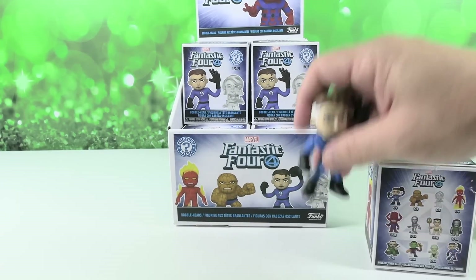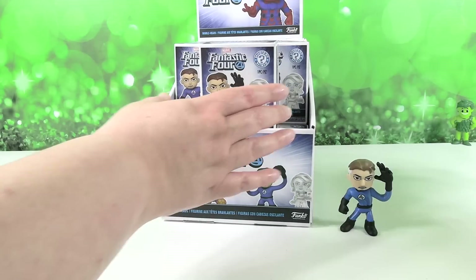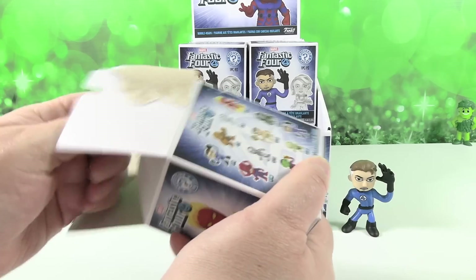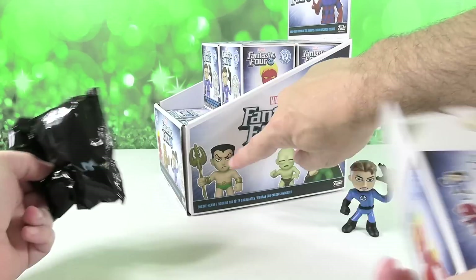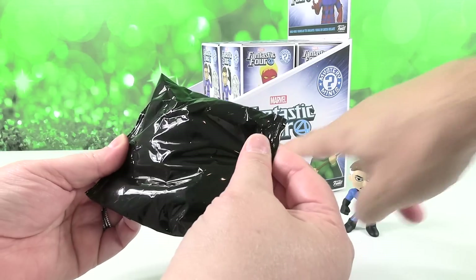I can't believe you got the one out of 72 right from the get go! I can't either — that's awesome. I was double checking, looking at the box — yeah, that's the one out of 72. Open the one you just put up there. I'm kind of hoping that we get Submariner also. He's going to be a rare one — he's a one out of 36. I just like his expression.